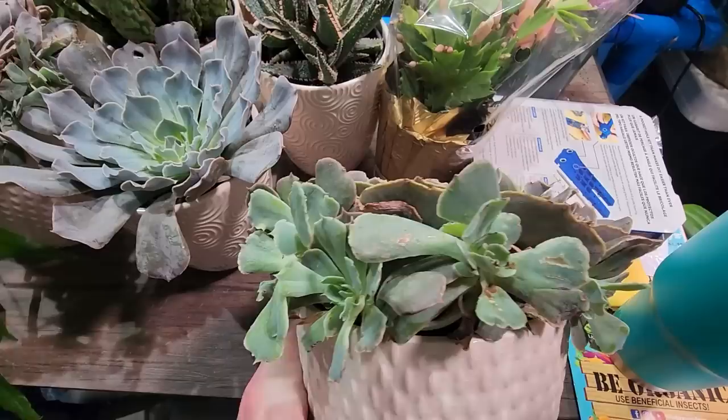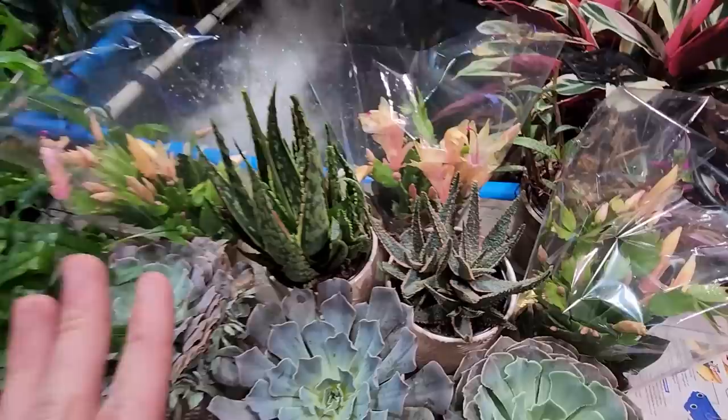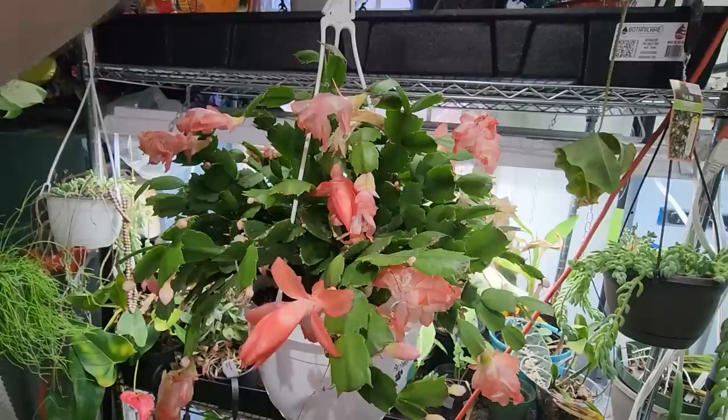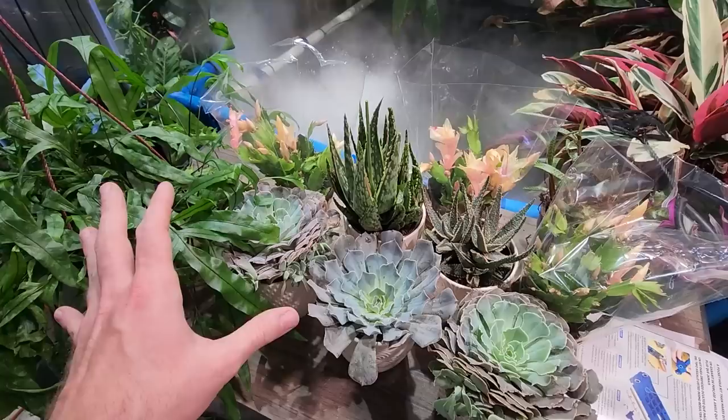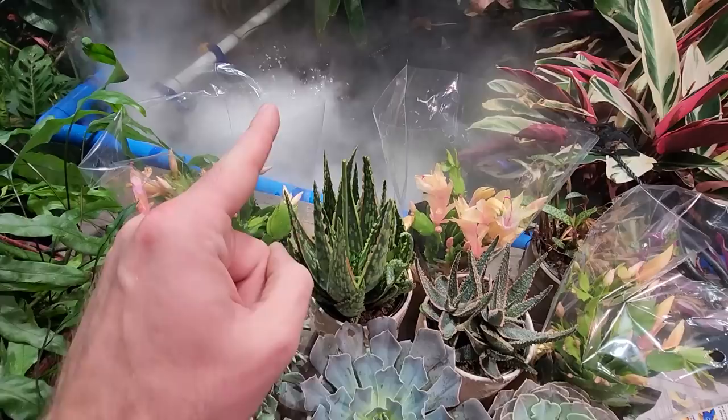Here's what I got: three echeverias with a whole bunch of nice growth on the sides that I can pop off and propagate. They're looking nice. A couple of aloes that I think are absolutely beautiful. And then the three thanksgiving cactus — schlumbergeras. Comparing them to mine, they were not the same at all. I'm glad I got the one I did because I love the color of the flowers on that one. The fan turned off — a bit more peace and tranquility now.